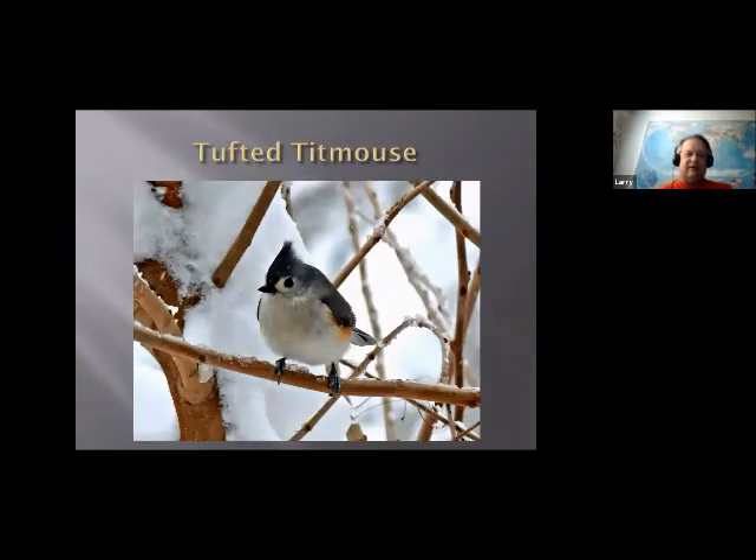This is the tufted titmouse — obviously taken in the winter. We have those around all year. They're similar to chickadees in that they'll be in a mixed flock and hang out with other birds, especially warblers that come through. Titmouse are interesting because they'll stash food a lot. They'll come in and take food from your feeder and then stash it somewhere maybe 20 or 30 yards away. They'll have all these stashes everywhere. They're definitely cute little guys.